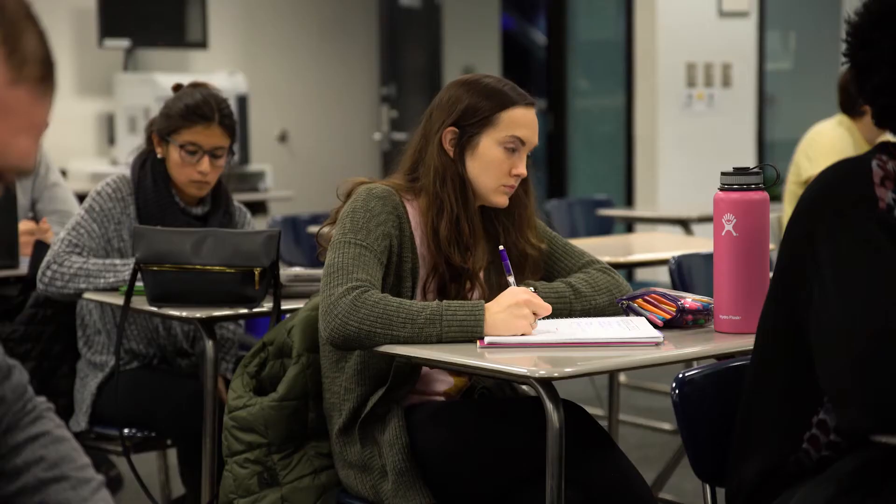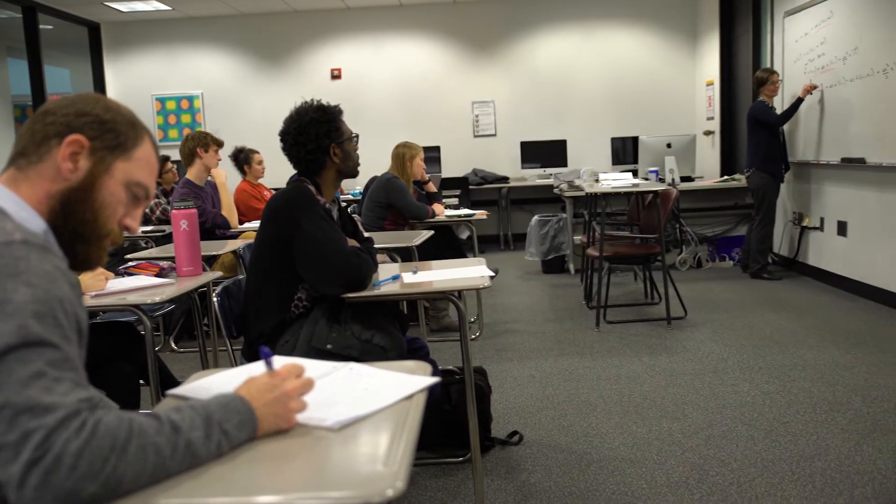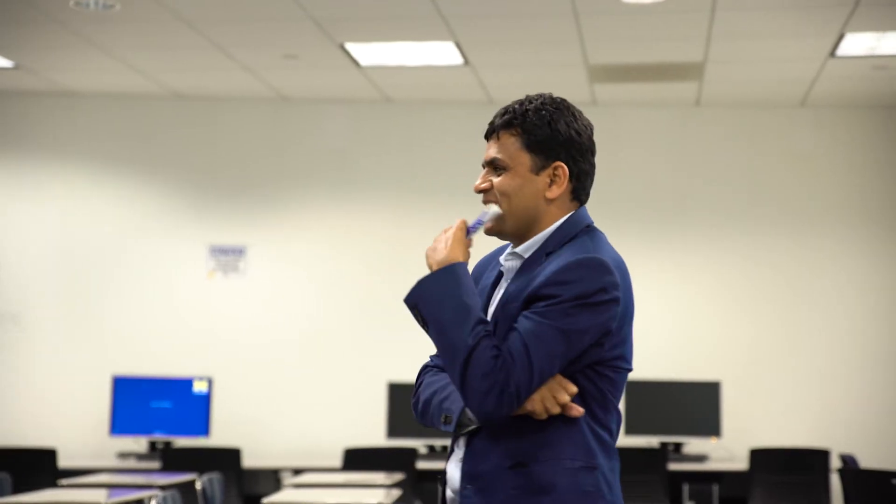The core courses consist of three areas. We ask students to take a course in analysis, which provides them with a theoretical foundation for performing more mathematics. We also ask students to take a course in numerical analysis and a course in mathematical modeling.